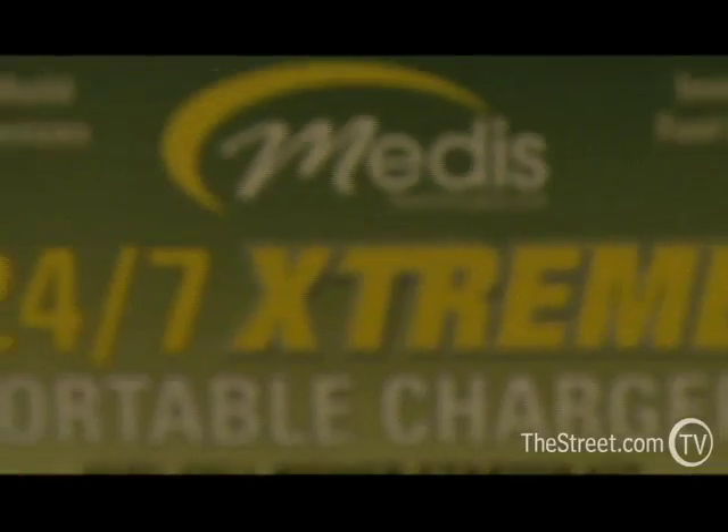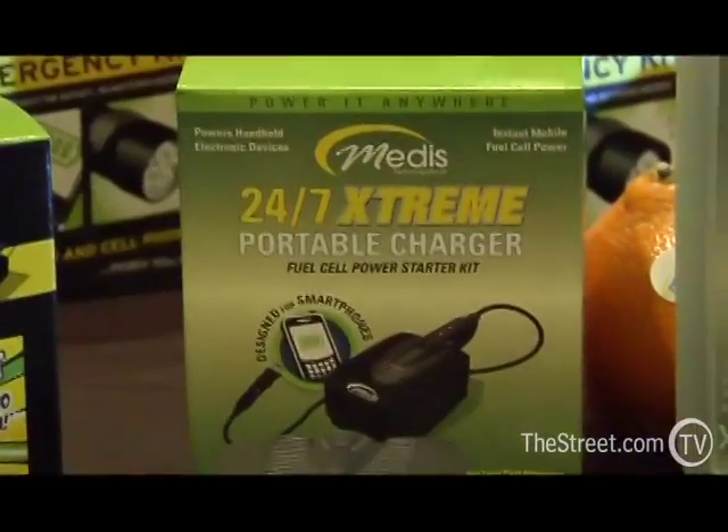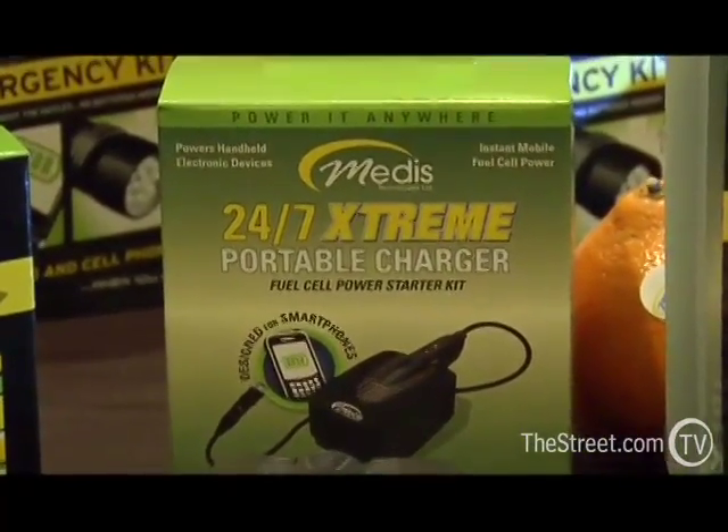It will last you two to three months, then you'll buy a new one. It produces absolutely no heat. And the cool thing about this fuel cell — it doesn't use methanol, it doesn't use hydrogen. It is a metas fuel that has been created by our scientists. It is completely eco-friendly and totally recyclable.